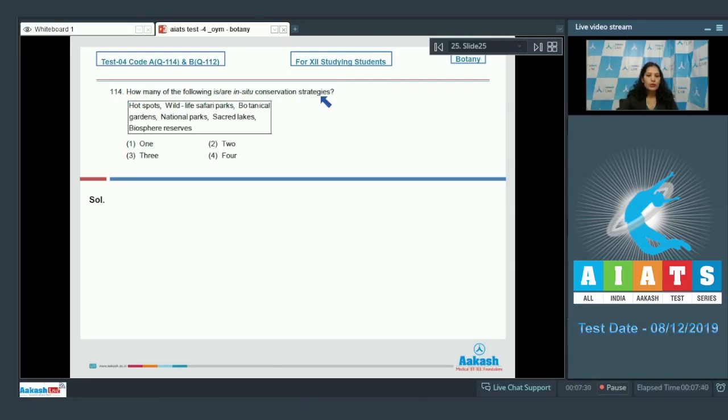Question number 114: how many of the following are in-situ conservation strategies? Hot spots — in-situ. Wildlife safari parks — ex-situ. Botanical gardens — ex-situ. Note the confusion: wildlife sanctuaries are in-situ whereas wildlife safari parks are ex-situ. National parks — in-situ. Sacred lakes — in-situ. Biosphere reserves — in-situ. The correct option is option number four.